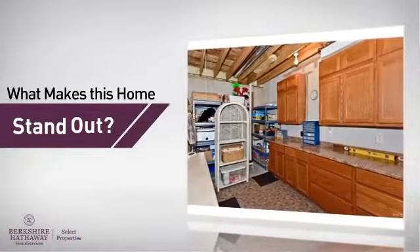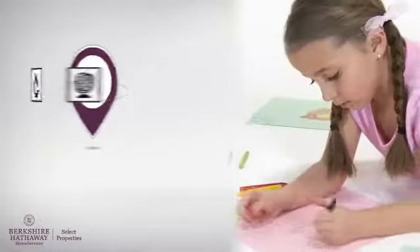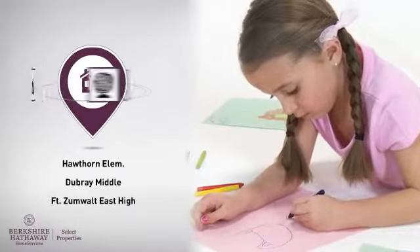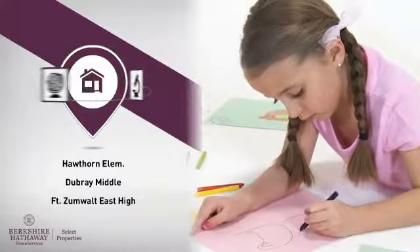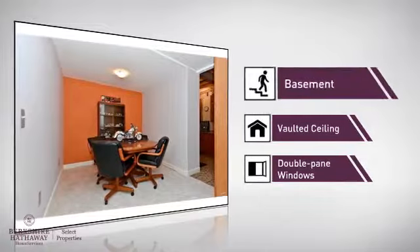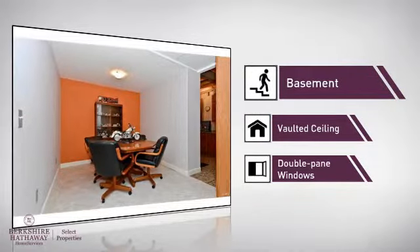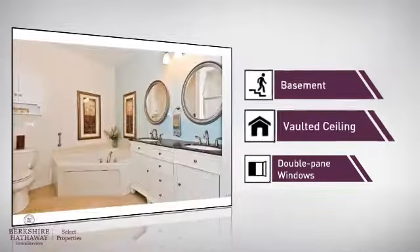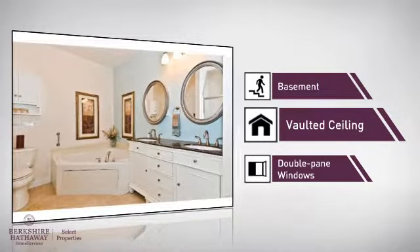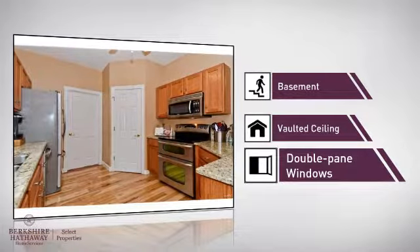But let's talk about what really makes this home stand out. Parents will be happy to know that it's located near several schools. This home also features some other great amenities, like a basement — whether you need the extra storage space or somewhere to build your rec room — a vaulted ceiling for an elegant look that gives you a feeling of greater space, and double pane windows for better insulation and a more energy efficient home.